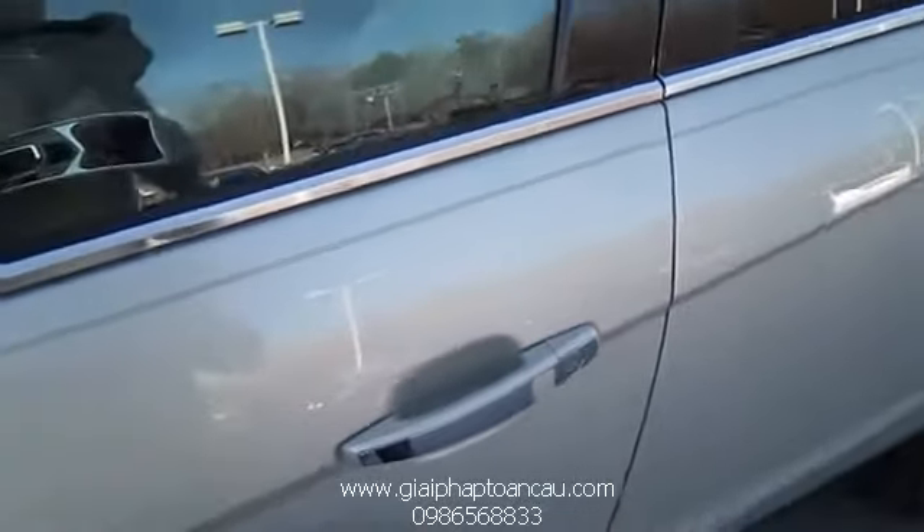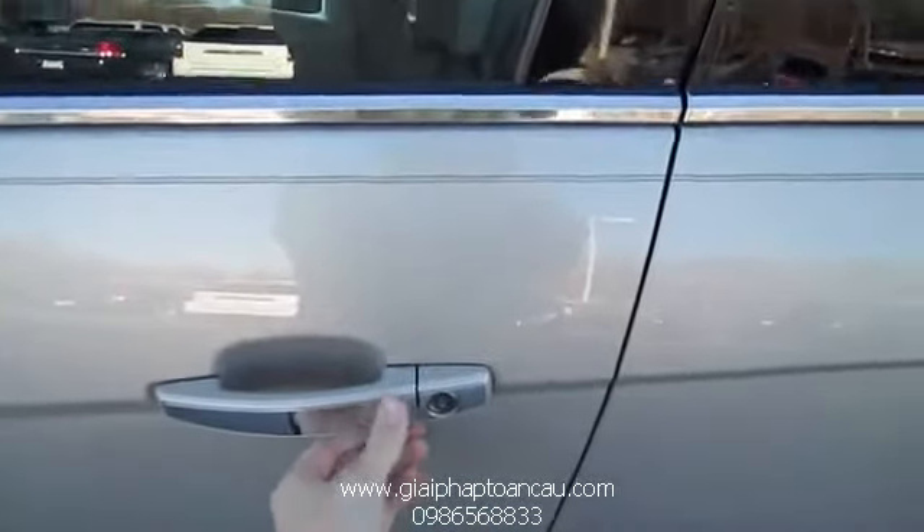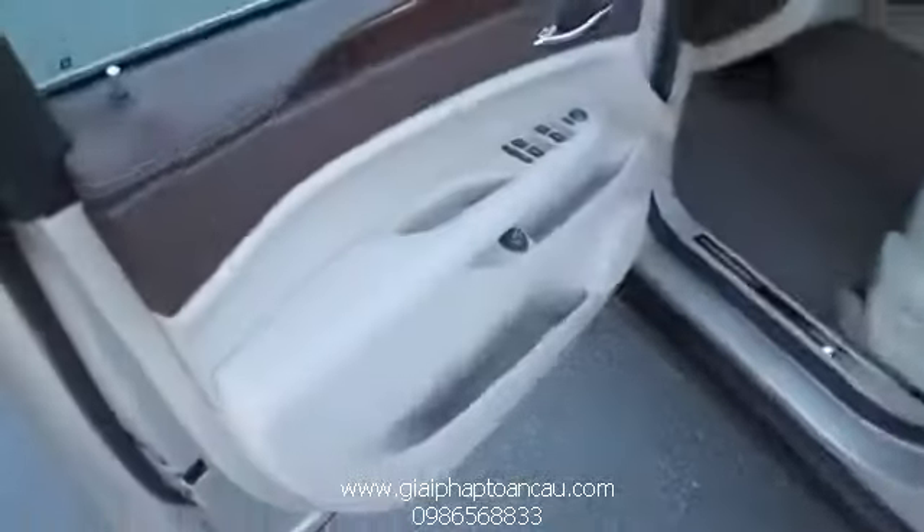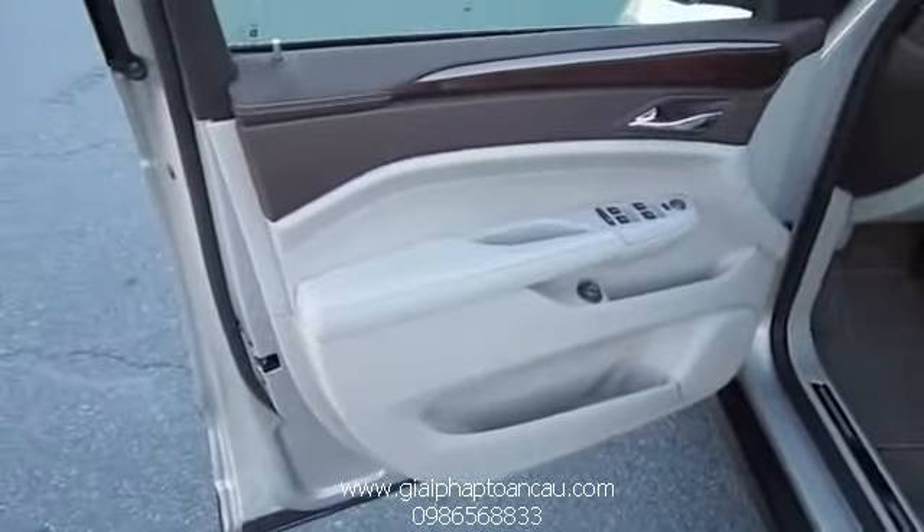This vehicle comes equipped with the SmartKey Access System. You just have the key fob on your person or purse. All you gotta do is touch your finger to the little sensor on the door handle and it locks it. To unlock the vehicle, all you have to do is pull on the handle. You can only open the vehicle if you have the key on you, so nobody is able to just get in and start it up.